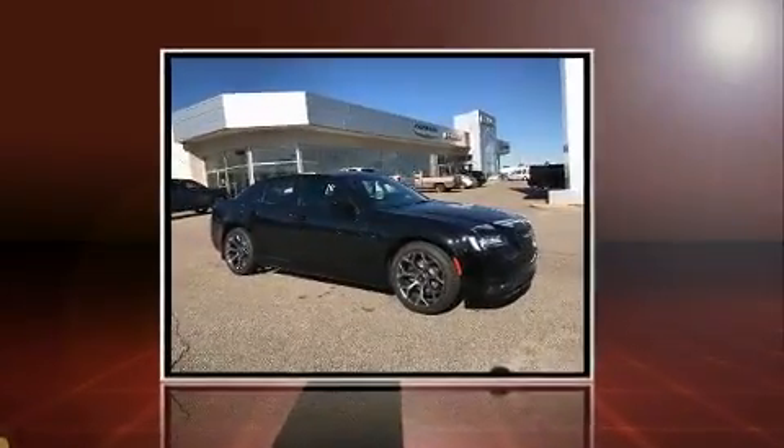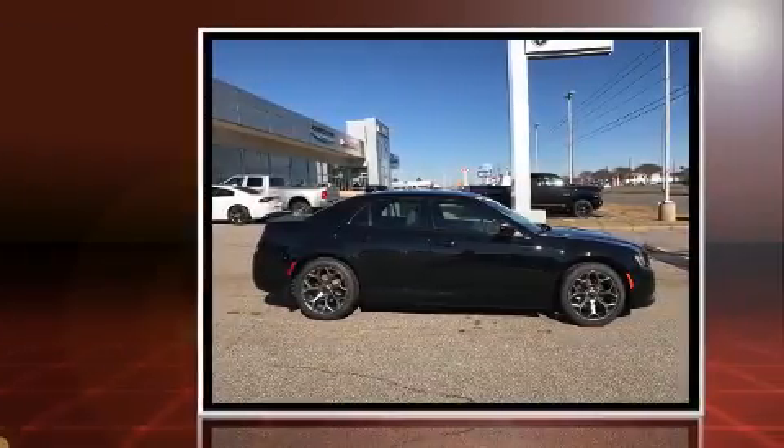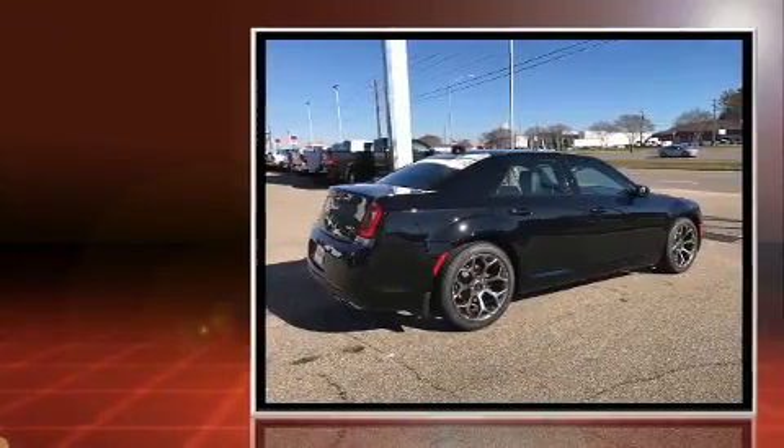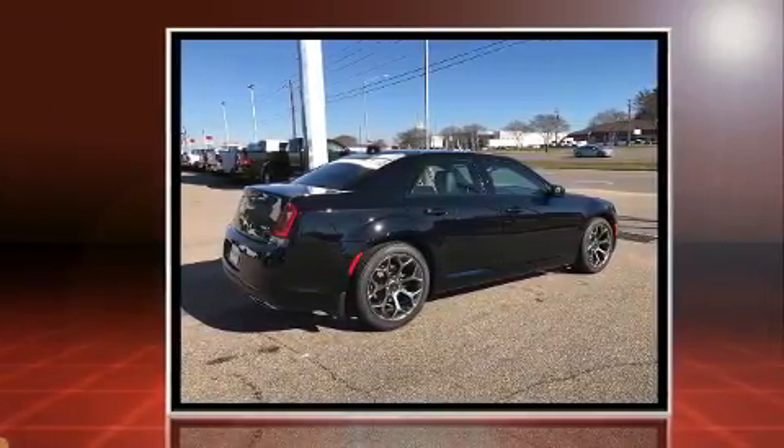Get excited about the 2017 Chrysler 300. This four-door, five-passenger sedan is waiting for you to take home. It features an automatic transmission, rear-wheel drive, and a refined six-cylinder engine.